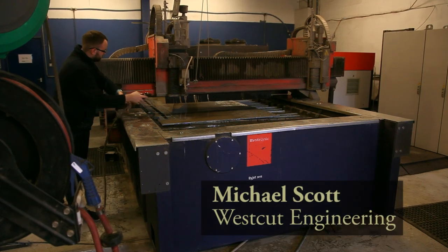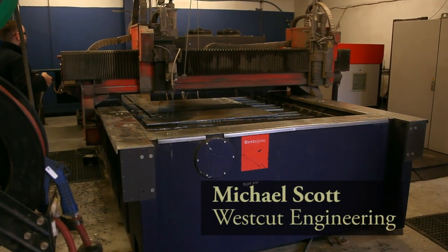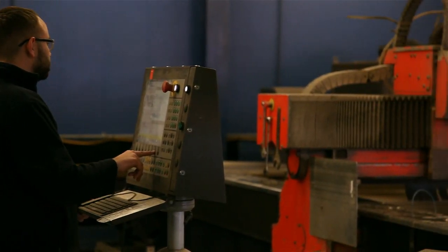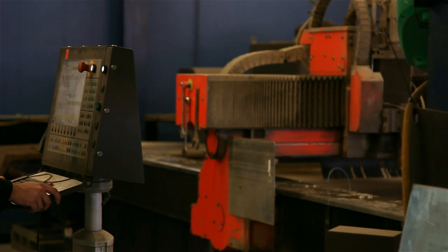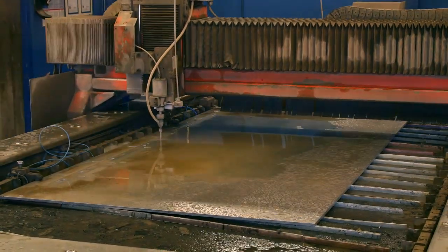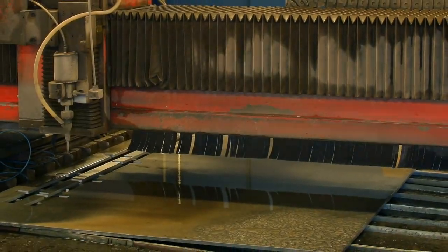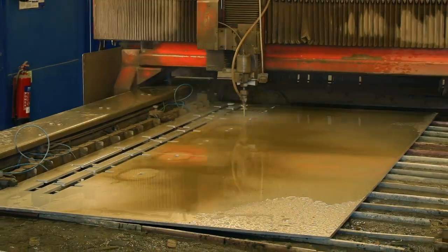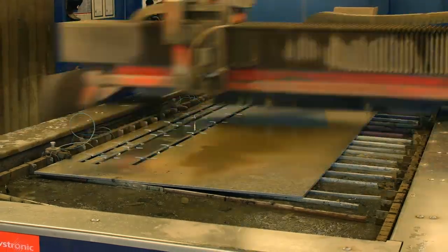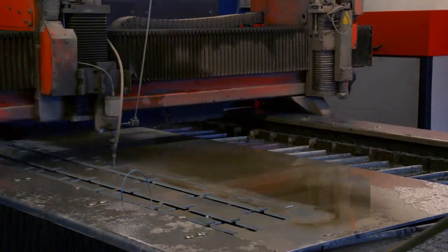My name is Michael Scott from Westcut Engineering. We're currently undertaking a job on behalf of the Houses of Parliament sculpture. We are fortunate enough here to have a water jet machine — it cuts with a mixture of water and sand. We work with a lot of artists and we find each job is completely different to the last. This particular piece we're using 10mm thick 6082 aluminium. It's comprised of 33 individual pieces and it's going to take us between 10 and 12 hours to produce.